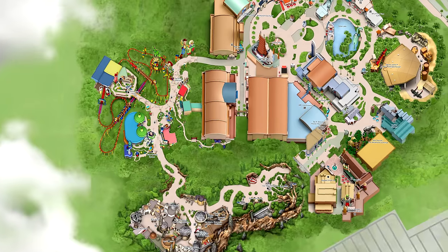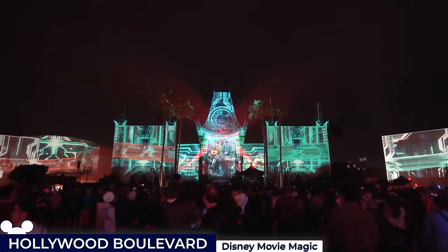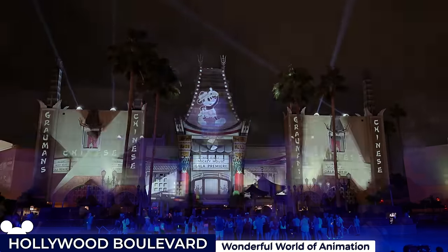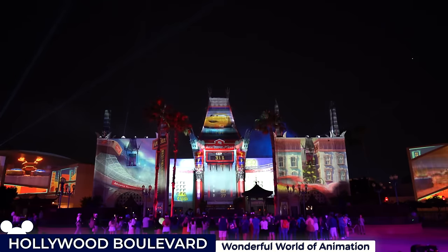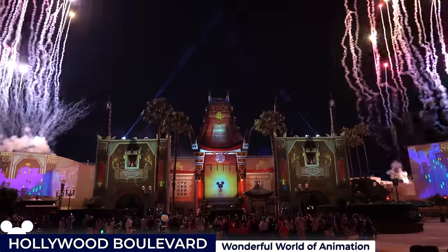Following the thrills of Galaxy's Edge, we'll head back towards the entrance for two night-time shows projected onto Grauman's Chinese Theatre. First, the Disney Movie Magic show dazzles guests with a 10-minute projection display of live-action Disney classics. And then shortly after, the Wonderful World of Animation show takes over, enveloping the audience in a 12-minute celebration of Disney and Pixar's animated treasures, culminating with a tribute to the themes of villains, heroes, romance and family.